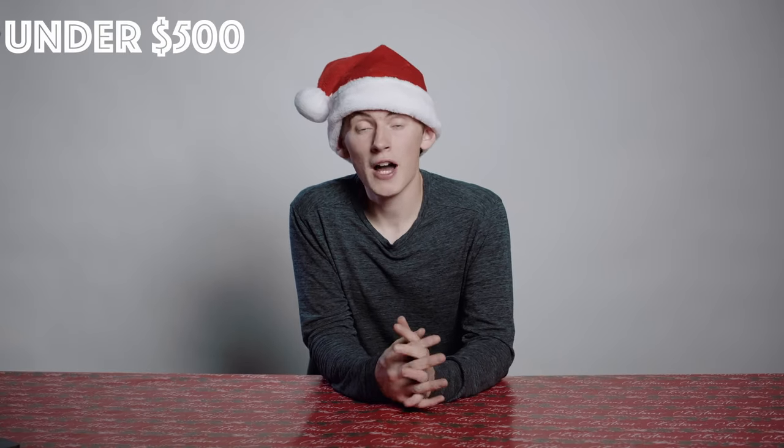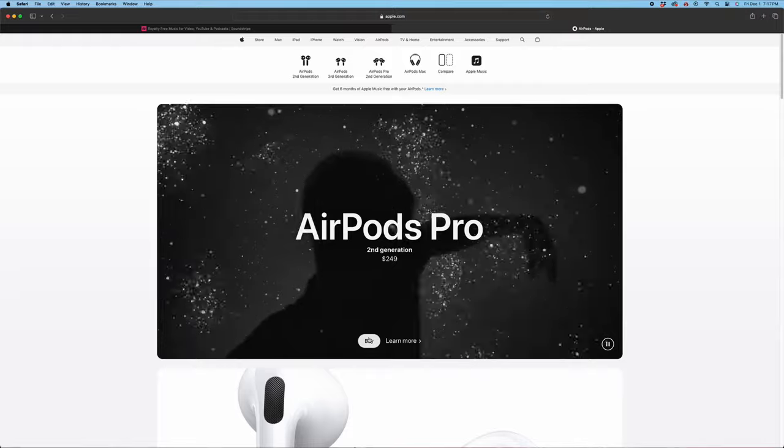Moving on to the under $500 price point. First up, we've got the AirPods Pro second generation. I personally own these and I love the noise cancellation — on an airplane you can turn it on and not hear a thing. When you land and take them off it's like, whoa, it's really loud. The battery life is absolutely great. I use them at least once a day for at least two hours and I could probably go all week without charging them. Your friend would love this gift.